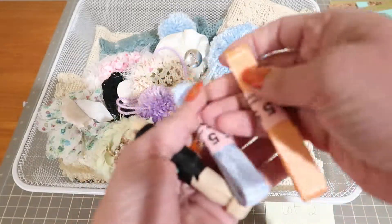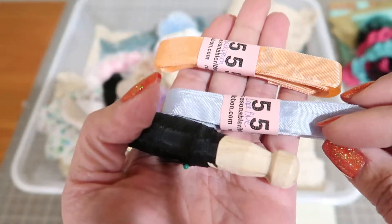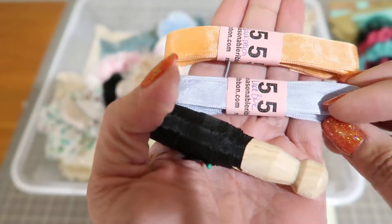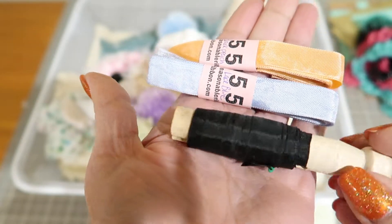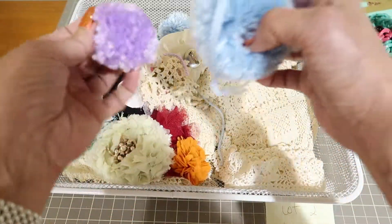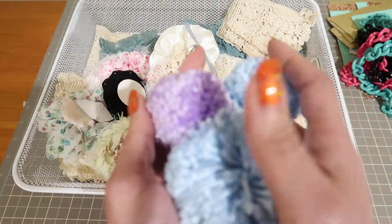Then you're going to be getting some seam binding in — what does that say — dark peach and lace blue. Lace blue. And I think this one is black. Then you're going to get some pom-poms.